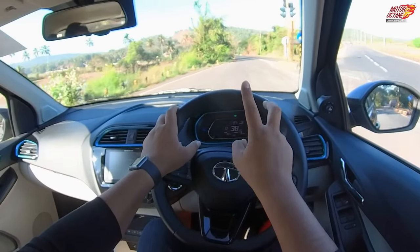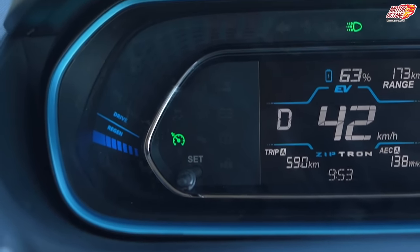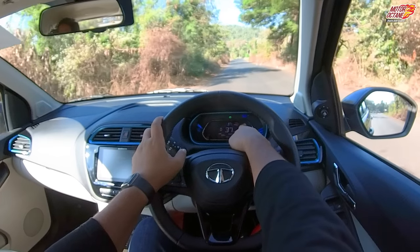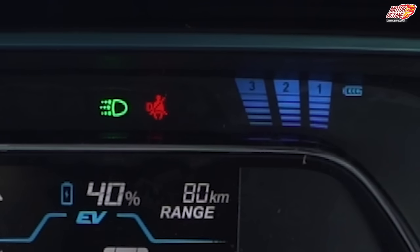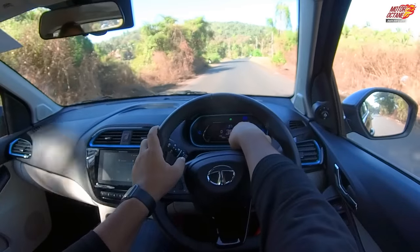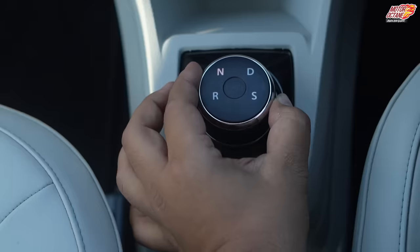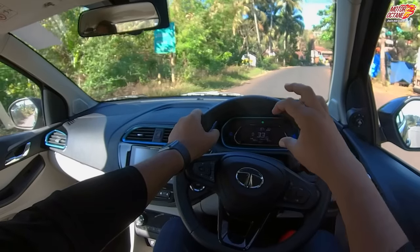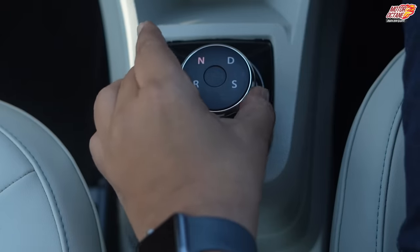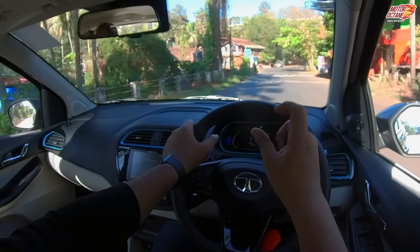On the instrument cluster you can see two things: how much power is being used and how much regenerative braking is happening. The level indicator shows 0, 1, 2, or 3 for regenerative braking. One thing to note is that when switching between reverse, drive, or neutral, there is sometimes a small delay — this could be improved.